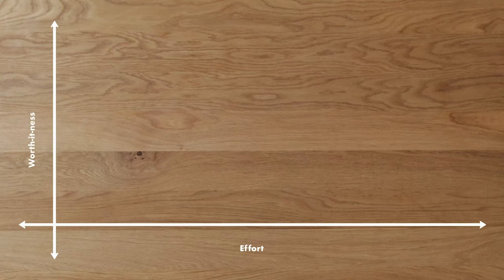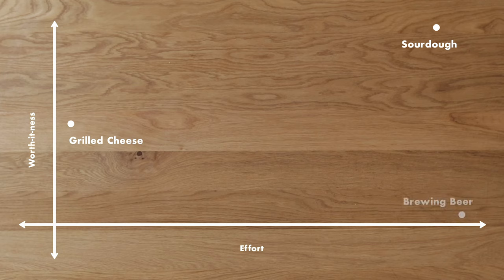Our chart has two lines. The horizontal represents how much effort you have to put in, increasing from left to right. The vertical line is the worth-it-ness, increasing from bottom to top. Something like sourdough would be in the top right corner because it has a lot of steps and it can be temperamental, but the payoff is outstanding. This is where grilled cheese lands - little effort, pretty decent payoff. And way down here: brewing beer. A ton of work and you can buy beers that are way better than anything you'll be able to make at home. Not that it's not fun - I had a blast when I used to brew beer, but you know what I don't do anymore? Brew beer. Wasn't worth it.